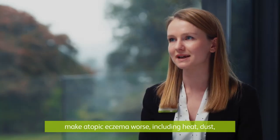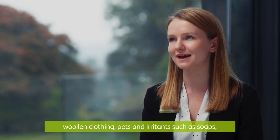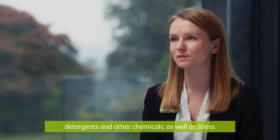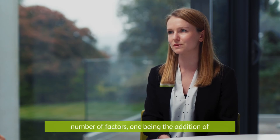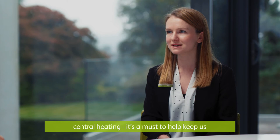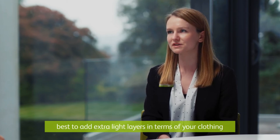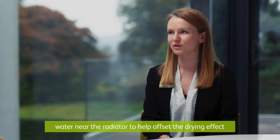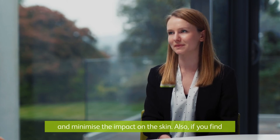Many factors in a person's environment can make atopic eczema worse, including heat, dust, woollen clothing, pets and irritants such as soaps, detergents and other chemicals, as well as stress and the common cold too. These flare-ups can occur more in the autumn or winter months, one factor being the addition of central heating. It's a must to help keep us warm but it also strips moisture from the air, so it's best to add extra light layers in terms of your clothing, preferably 100% cotton, as well as placing a bowl of water near the radiator to help offset the drying effect and minimise the impact on the skin.